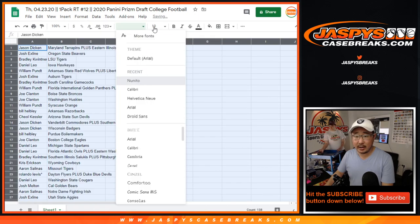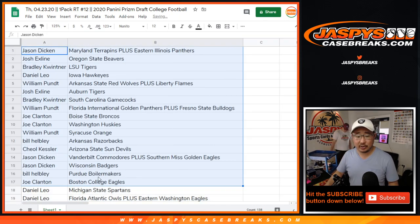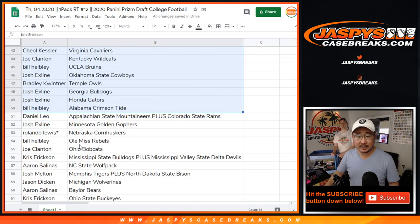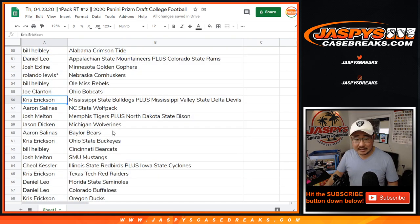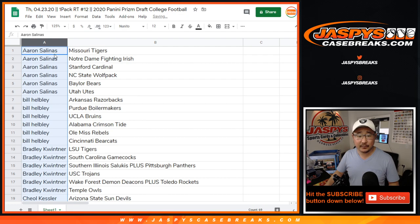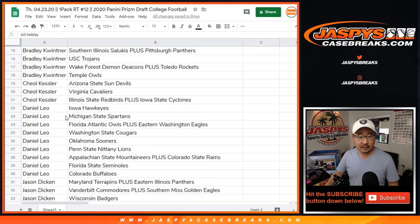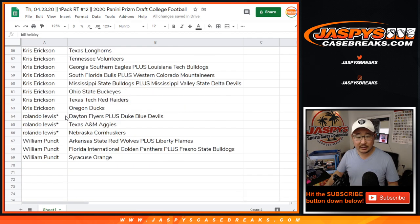I'll show you the list as is, then alphabetize by first names. We'll close the trade window — I don't think anyone's going to trade in this one-pack break. Basically, everyone wants to know who's got Alabama: Bill does. Who's got LSU? Bradley does. So sorted by first name: Aaron, Bill, Bradley, Kessler, Leo, Jason Diggin, Joe Clanton, the X-Line, Josh Melton, Chris Erickson, Rolando, and Mr. Punt with those teams right there.